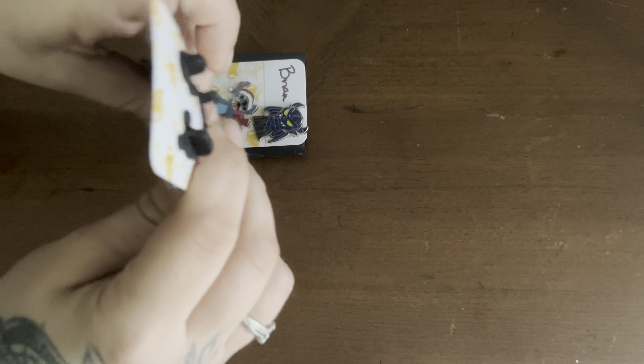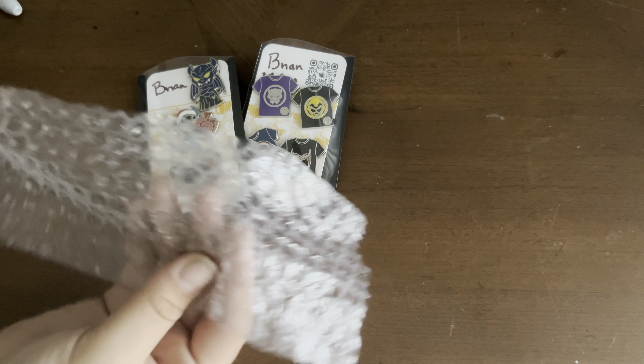It's really important for us that the pins arrive in the same condition that they left in. So we put these in the sleeves, and then we go ahead and bubble wrap them together. That way it's double protected.